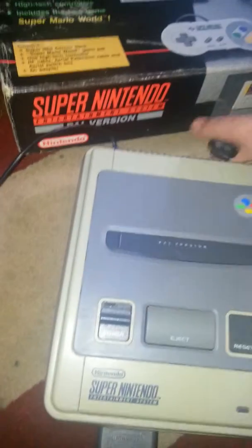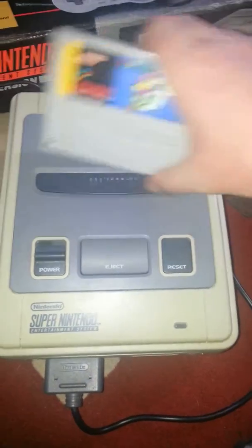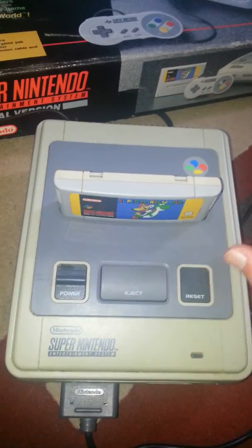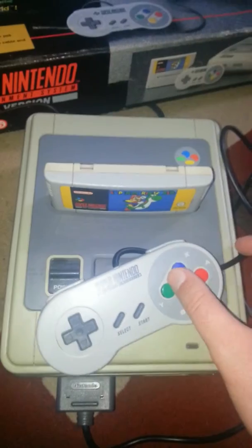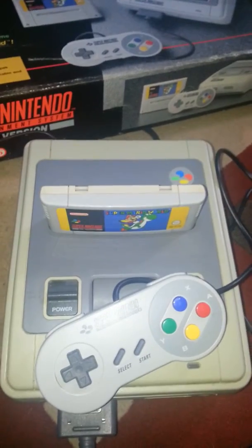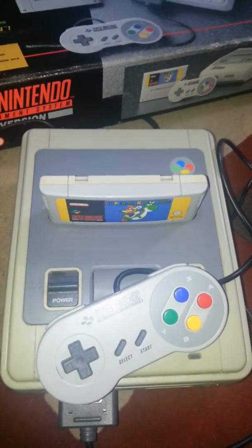Now, this was released as a competitor to the Sega Mega Drive, or the Genesis as it's known in the US, and I think personally it did a better job. I also think this one looks a lot better than the American version — the American one's really blocky and I just don't like it. I prefer this one, especially the controller, whereas the American one has those pastel colours. This one has bright, colourful colours. I don't know if that was their attempt at making it more child-friendly, because the Mega Drive was sleek and black and this one's quite bright.